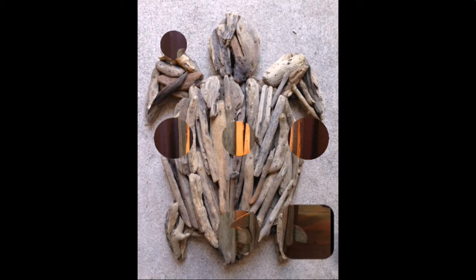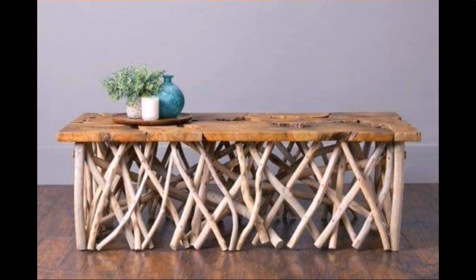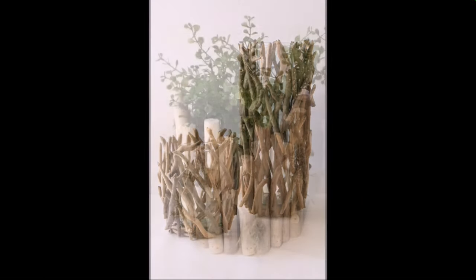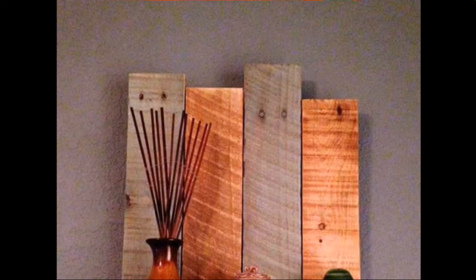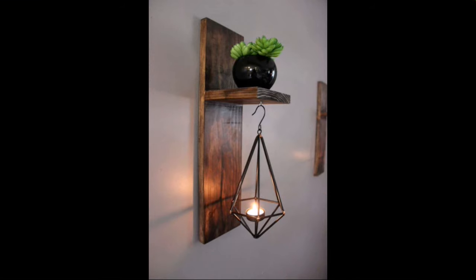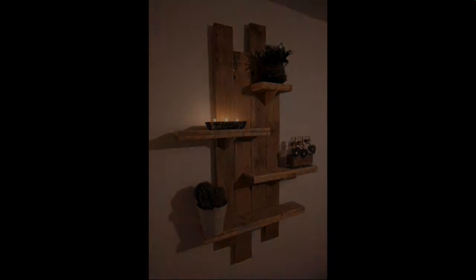Decorate your room and your lounge with these beautiful and trendy stylish woodworking ideas. So you never miss my video and my collection.